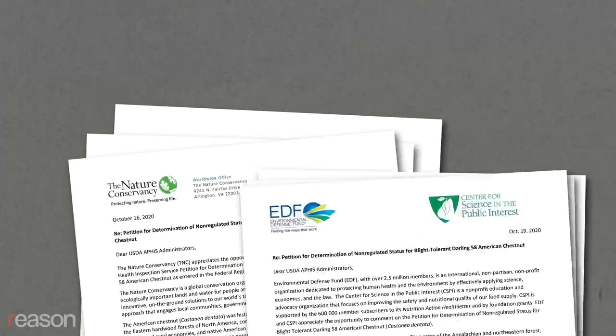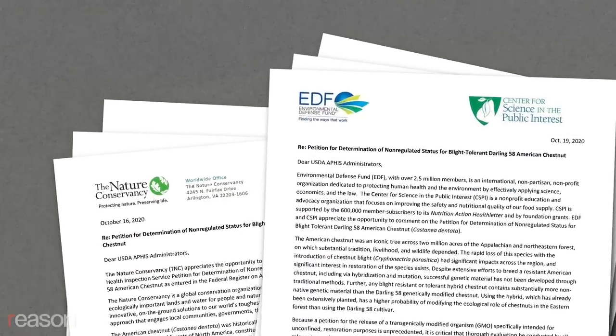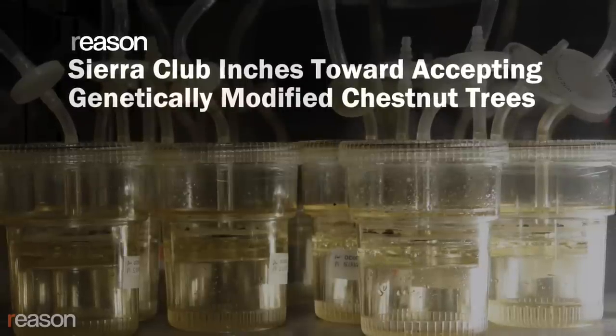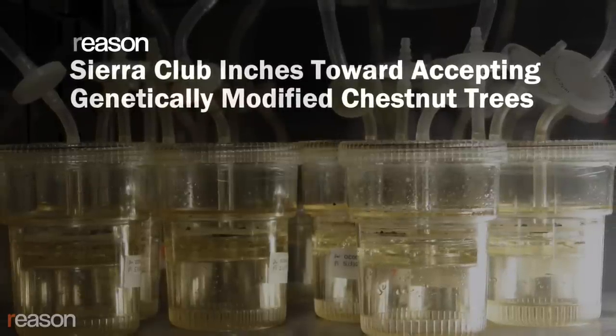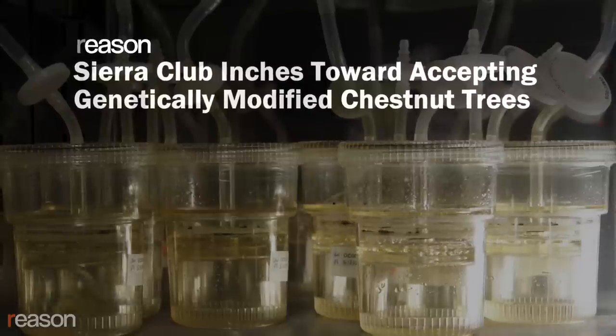Both the Nature Conservancy and the Environmental Defense Fund have filed public comments supporting deregulation. Even the Sierra Club, a group with a history of opposing GMOs, has stated that in this case the technique might prove an environmental benefit.